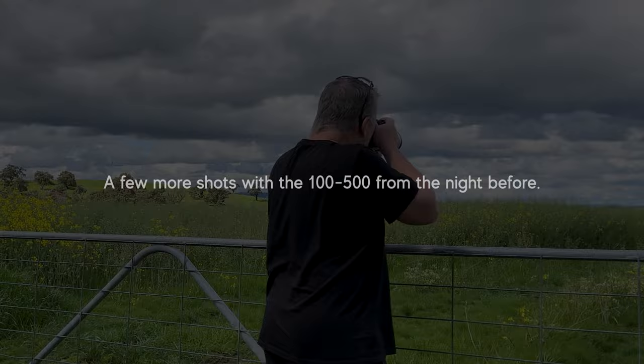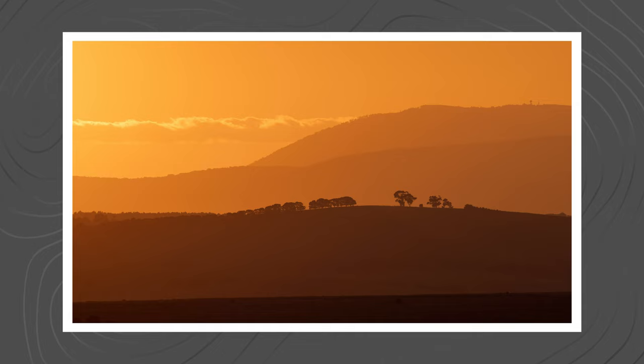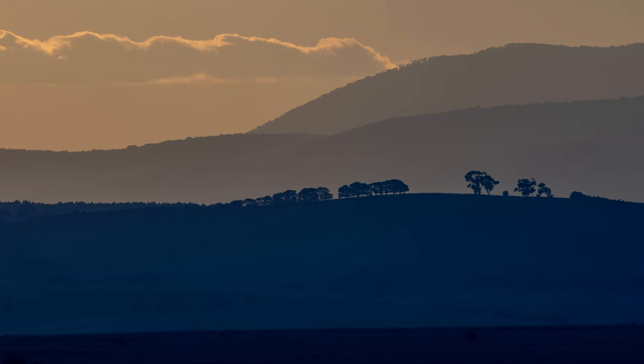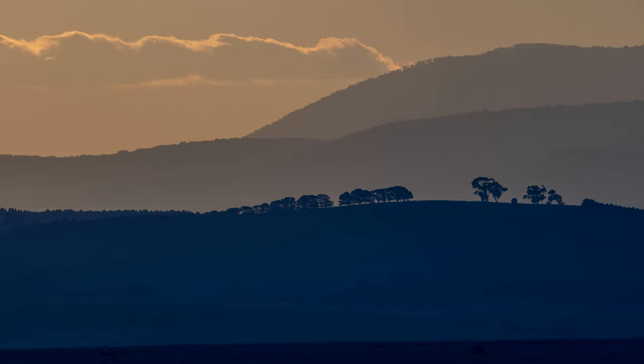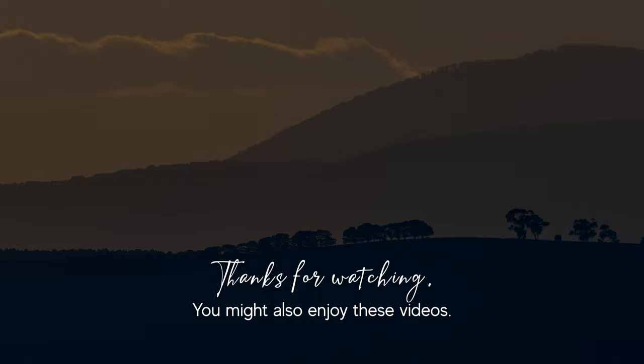So what do I think of the RF 100-500? As expected it's brilliant — shooting directly into sunlight there is no flare, everything is pin sharp. It's quite heavy compared to the RF 100-400, which is one of the things I loved about that lens, but this does have a tripod mount on the lens barrel, which helps both on a tripod and for handheld shooting. For landscape photography it can turn an otherwise mundane scene into something truly magical — I highly, highly recommend it.